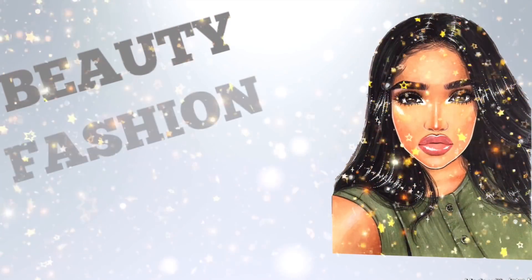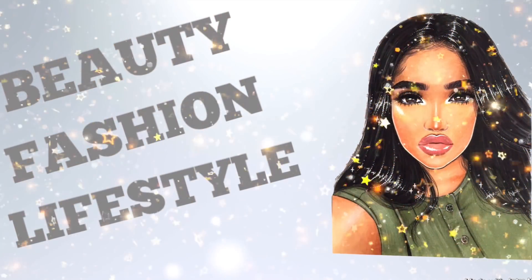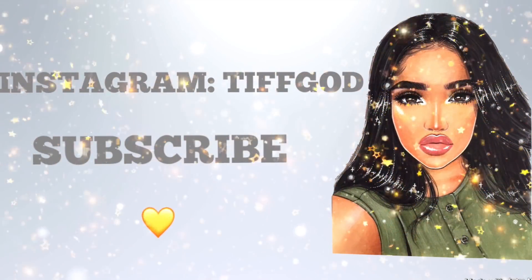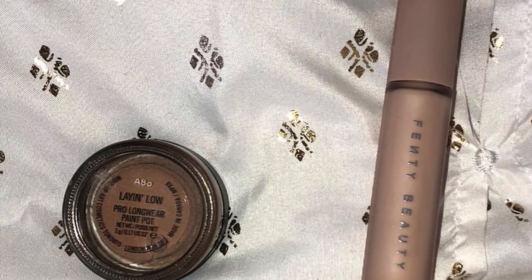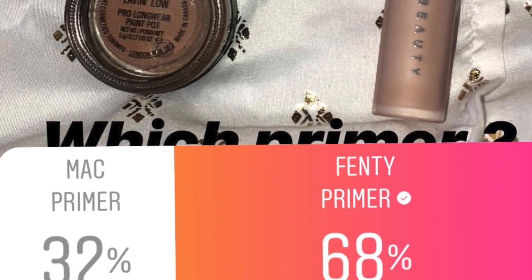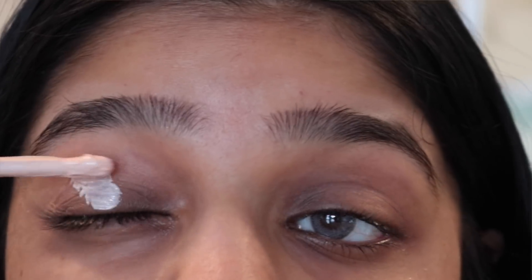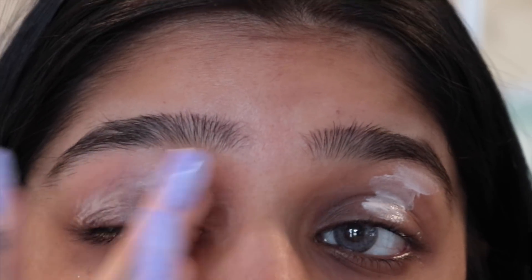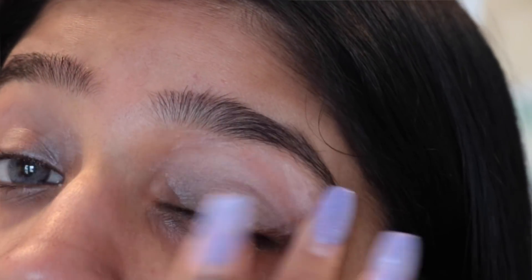I asked Instagram if I should use the MAC paint pot or a Fenty Beauty primer. 32% said the MAC paint pot and 68% said the Fenty primer, which I'm not mad at because Fenty's the shit.